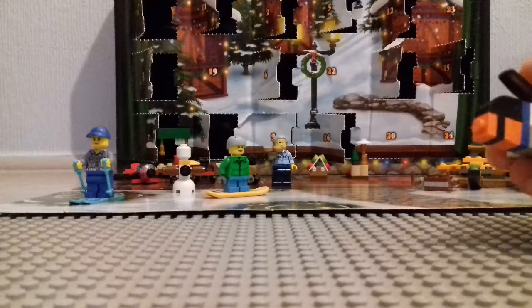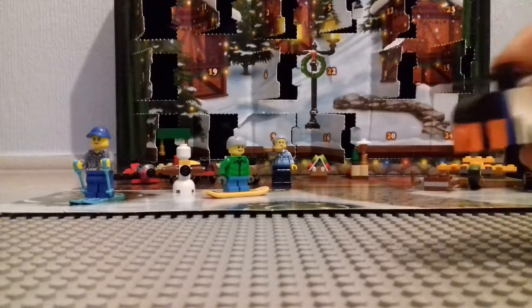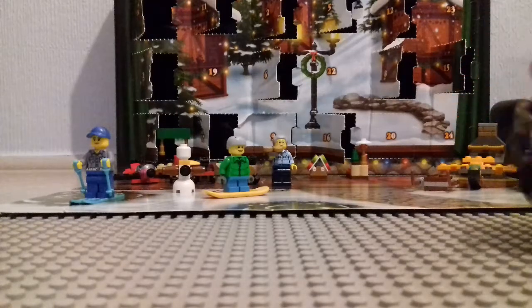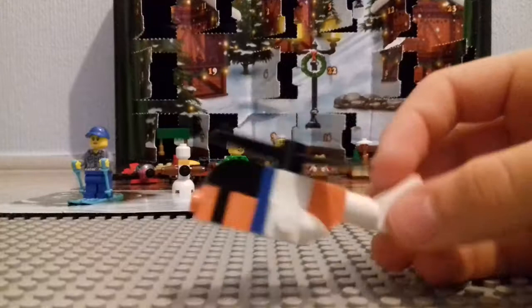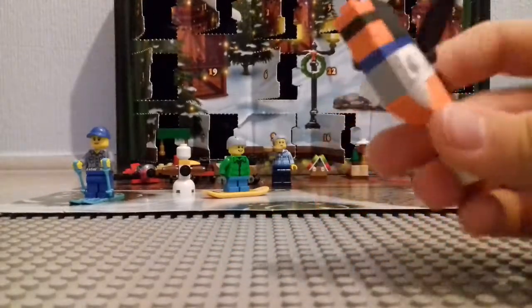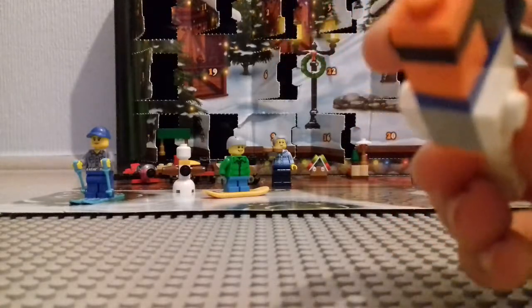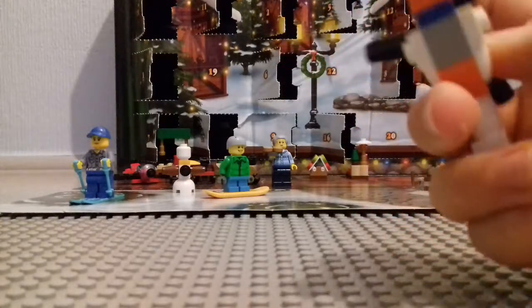Yeah, that's basically it for this review, but I actually like this build. I'm very proud of this build, even though I haven't designed it — well, I have built it, but I haven't designed it. It's a cool build. I'm proud of Lego. Well done, it's cool.